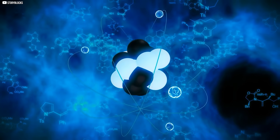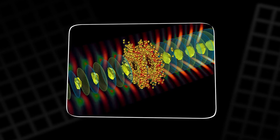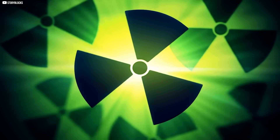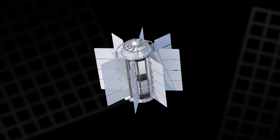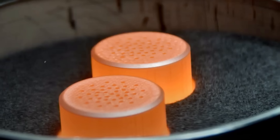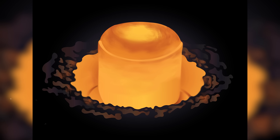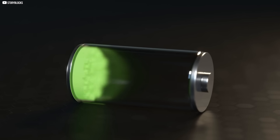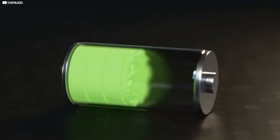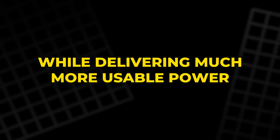If small nuclear cells can only deliver microwatts to a few watts, how do you go bigger? The answer is to stop trying to harvest charged particles directly and instead use what radioactivity produces in abundance — heat. This is the principle behind radioisotope thermoelectric generators, better known as RTGs. RTGs work by placing a heat-generating radioactive material, like plutonium-238 or strontium-90, inside a container and surrounding it with thermoelectric materials. These materials exploit the temperature difference between the hot radioactive core and the cooler outside environment, turning heat into electricity.